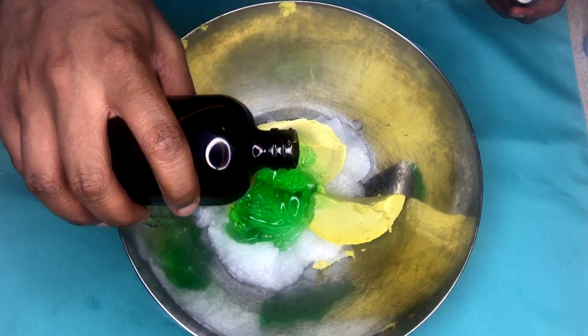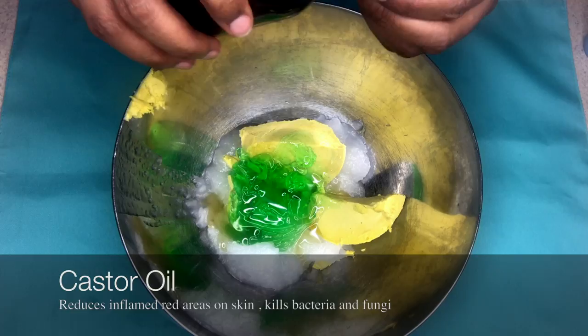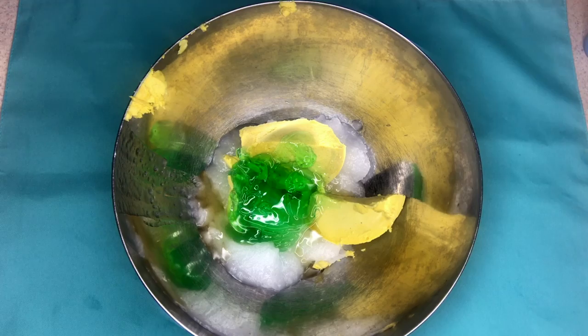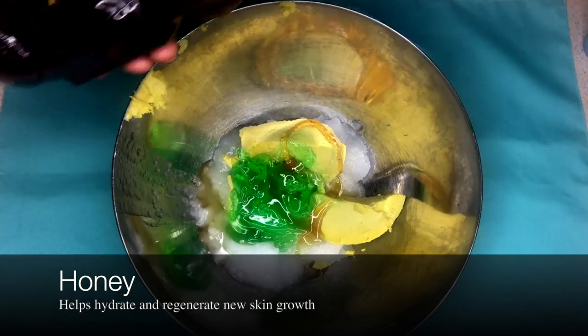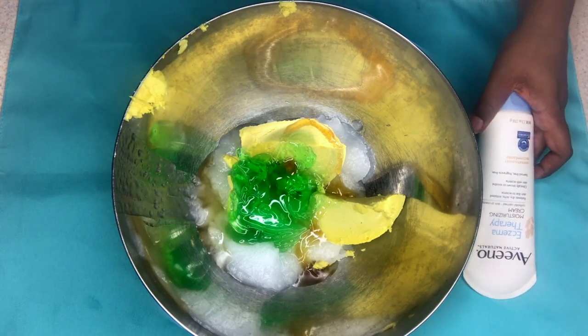Next up, the Jamaican black castor oil, which is filled with all the goodies. Ricinoleic acid is proven to be an anti-inflammatory, so it can calm down inflammation in the skin. It's antifungal, it is antibacterial, and it helps avoid possible complications associated with eczema.